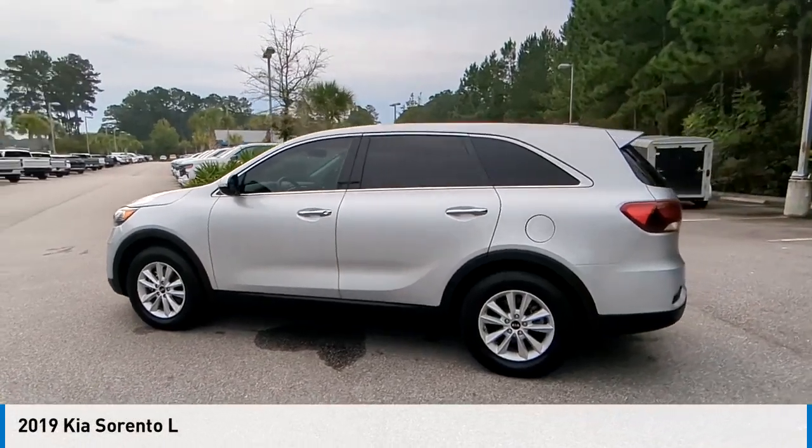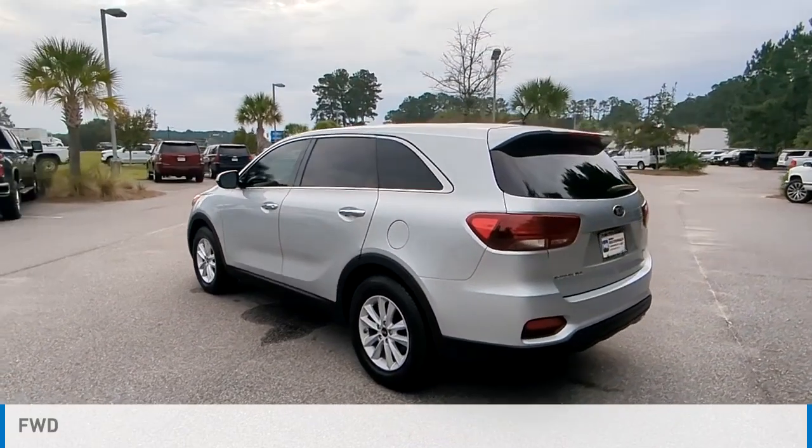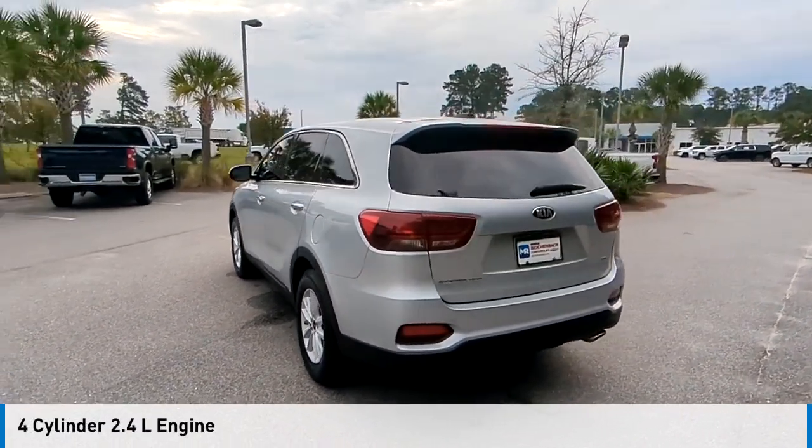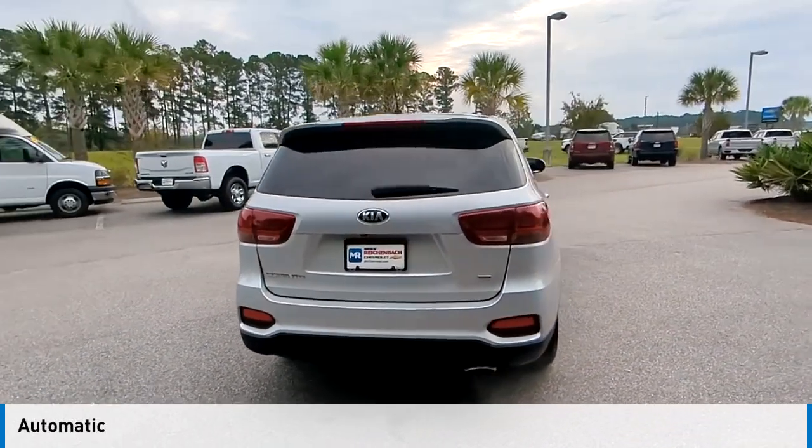Come test drive the 2019 Sorento. This vehicle is powered by a front-wheel drive, four-cylinder, 2.4-liter engine, and comes with an automatic transmission.